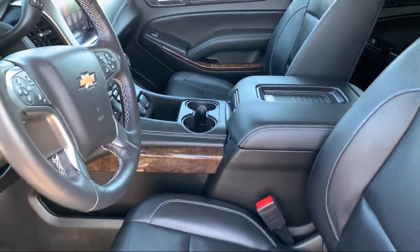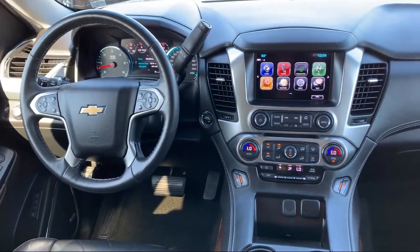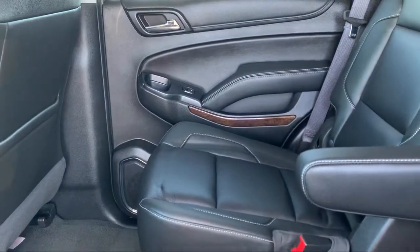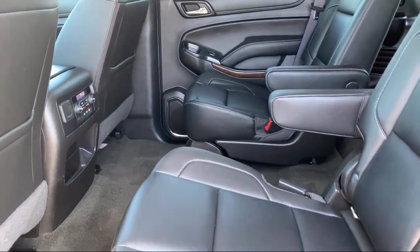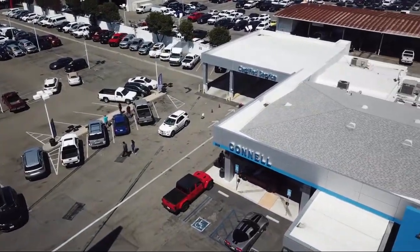Since 1960, family-owned and operated Connell Chevrolet has been providing our friends and neighbors with the best in customer service. When it comes to purchasing a vehicle, you can count on our friendly and knowledgeable staff to treat you right. We work hard to make sure you drive home in a vehicle that is just right for you, and with hundreds of reviews giving us a 4.5 star rating, we think we're doing just that.